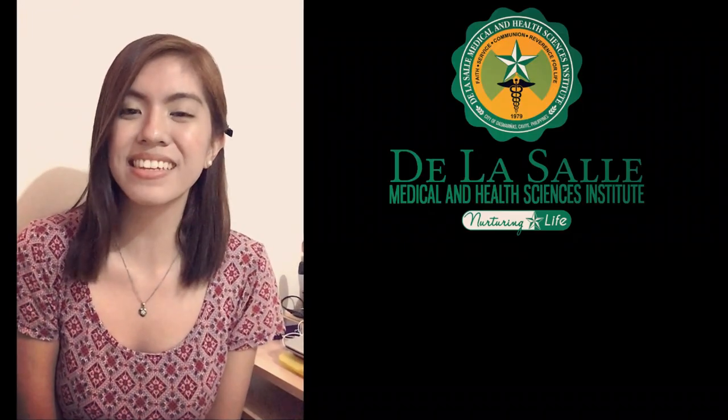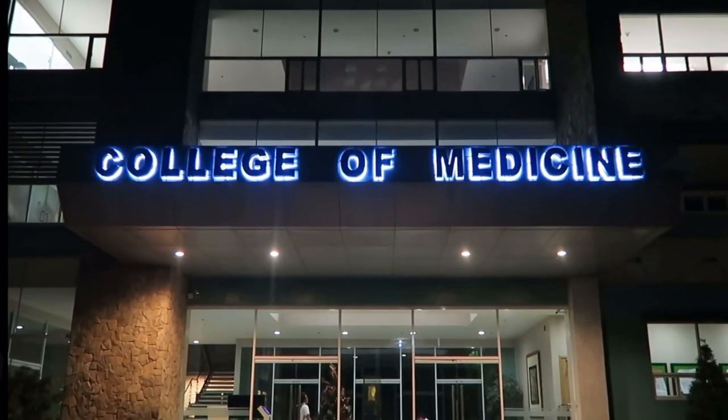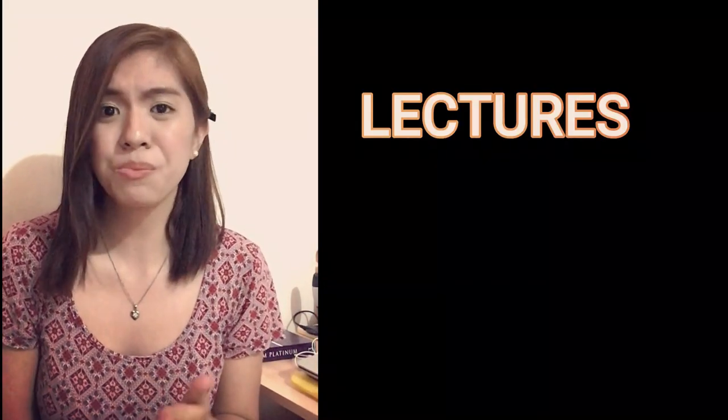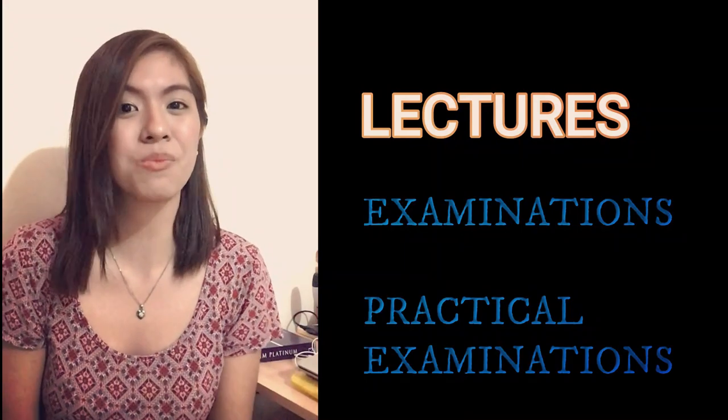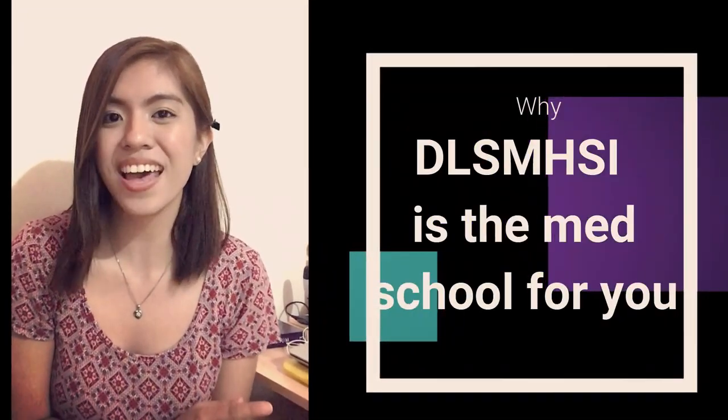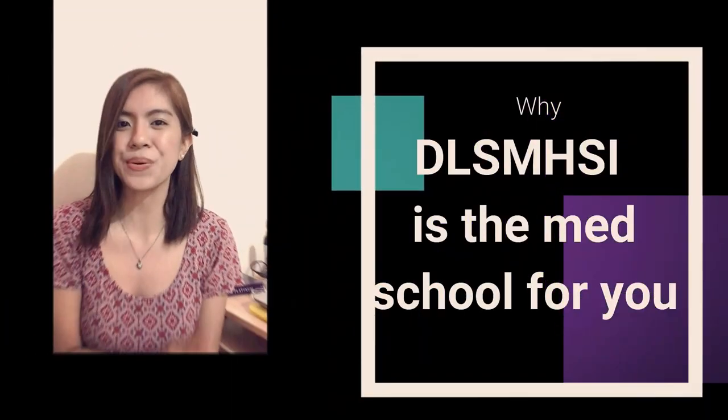Hi everyone, my name is Vanessa and I'm a third year medical student in the LaSalle Medical and Health Sciences Institute College of Medicine. In this video, I'll be talking about how DLS MHSI teaches medicine to their students in terms of lectures, examinations, practical examinations, and much more. I hope you would find this video helpful and by the end, you would know why DLS MHSI is the right medical school for you.